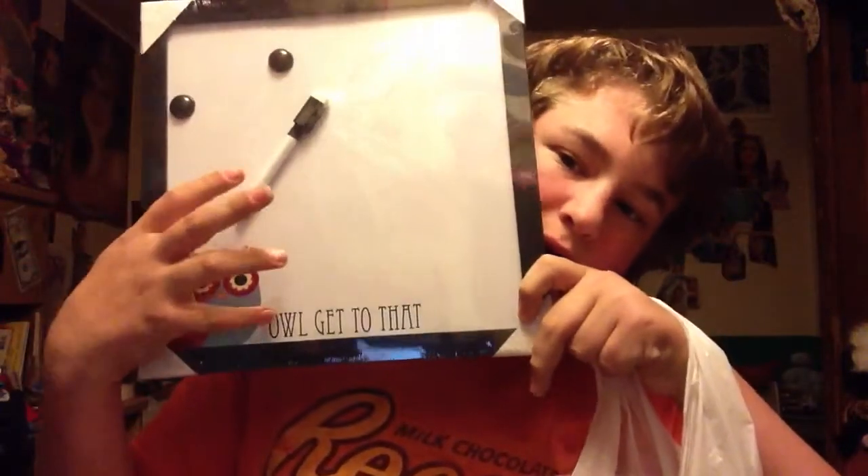The first two non-related beauty things are this vitamin water — can't go wrong with that. And then I got this whiteboard. It was $4 at Family Dollar.